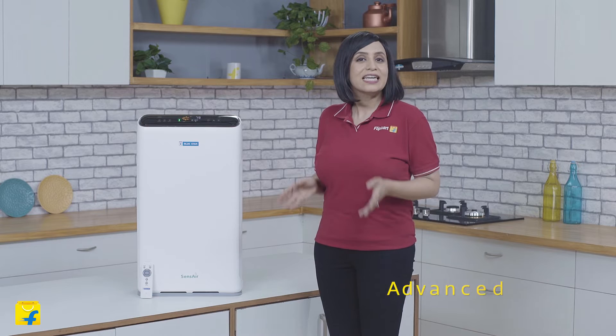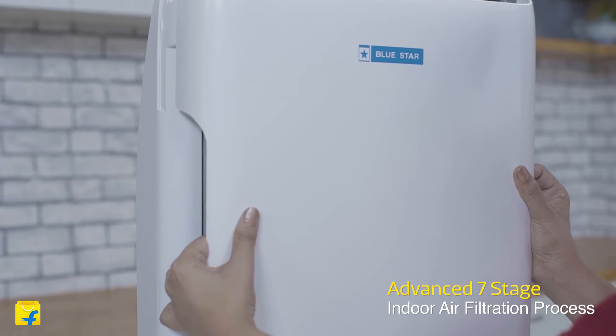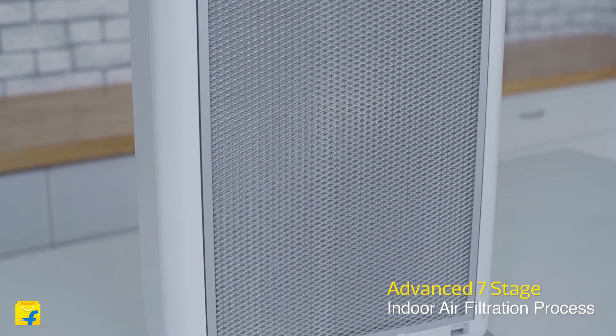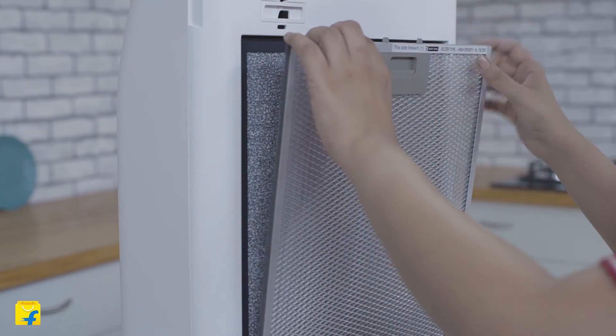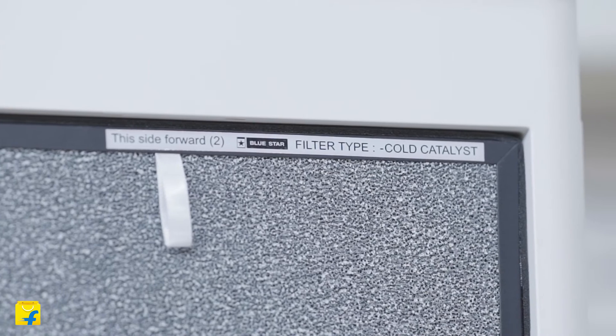Today I'm going to tell you more about the advanced 7-stage indoor air filtration process. Stage 1: the high-density aluminium pre-filter removes large-sized fine dust particles, ensuring the air you breathe is free of any harmful dust particles. Stage 2: the coal catalyst filter absorbs 99% of offensive odors, benzene, and TVOCs, thereby making your indoor air pure.